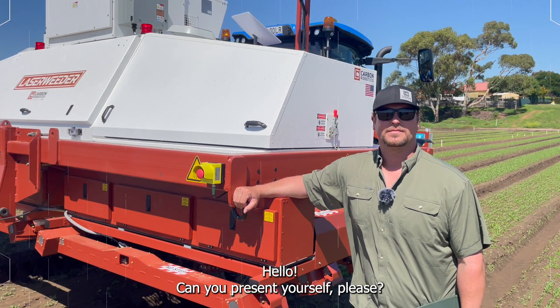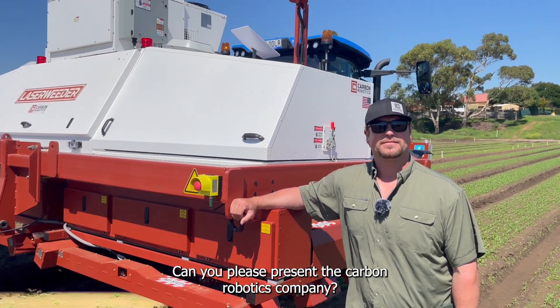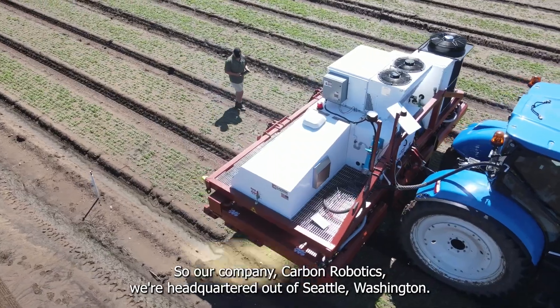Hello, can you present yourself please? Hi, my name is Mark and I'm an implementation manager with Carbon Robotics. Can you please present Carbon Robotics? Our company, Carbon Robotics, is headquartered out of Seattle, Washington.